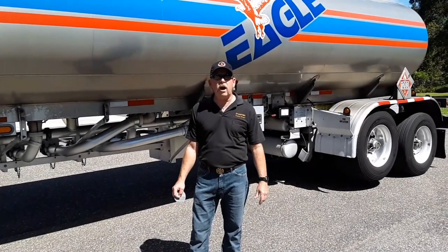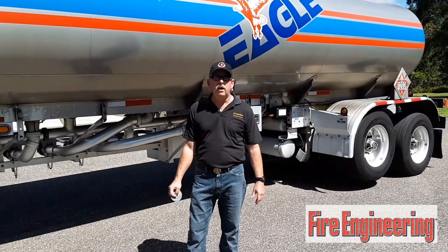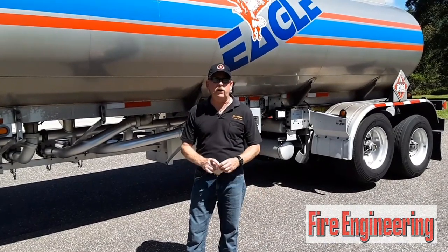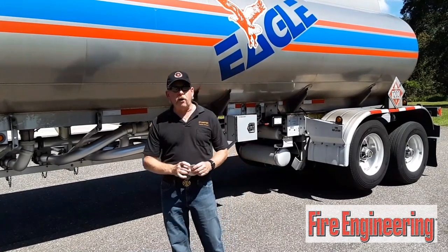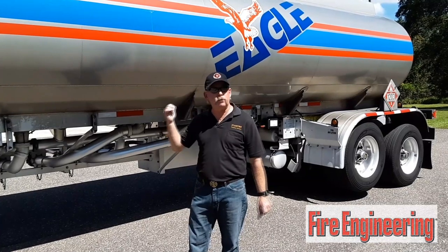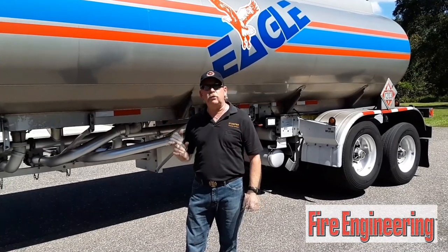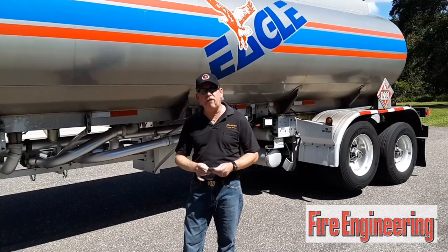Hello, my name is Lee Hollins. I'm a retired battalion chief from Cedar Hammock Fire Rescue in Manatee County, Florida. I just wanted to share with you some knowledge today with this training tip. I'm up here in Yulee, Florida, which is as far northeast Florida as you can get, right across the river from Georgia, and we're up here doing some training with the local emergency planning committee and the Nassau County Fire Department.